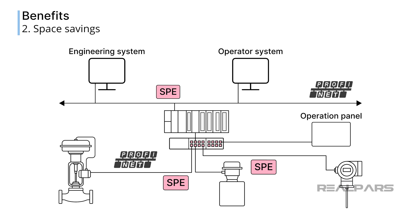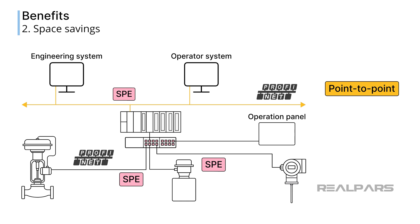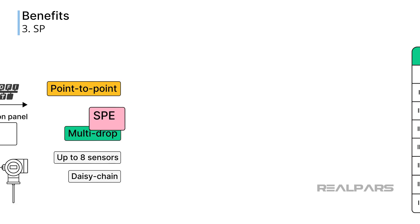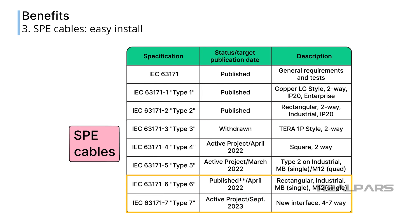Single-pair Ethernet networks can be constructed to connect devices and sensors in a number of different topologies, including point-to-point from an SPE switch to a device using a dedicated cable, and multi-drop for connecting up to eight separate devices. Multi-drop configurations can also greatly reduce the number of long runs of cable back to a central control cabinet by allowing up to eight sensors to be connected in a daisy-chain fashion. Cables, as defined by standards IEC 631-71-6 and IEC 631-71-7, have been developed for SPE to ensure interconnectivity between SPE devices.